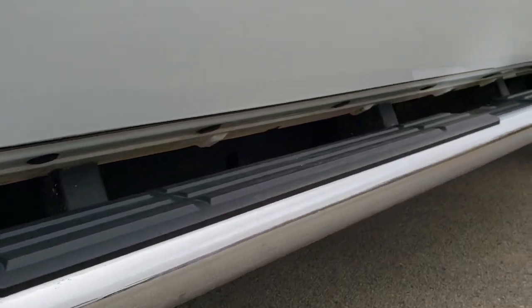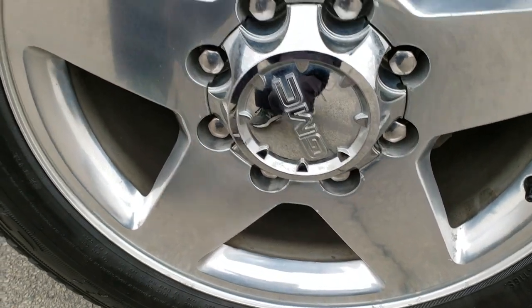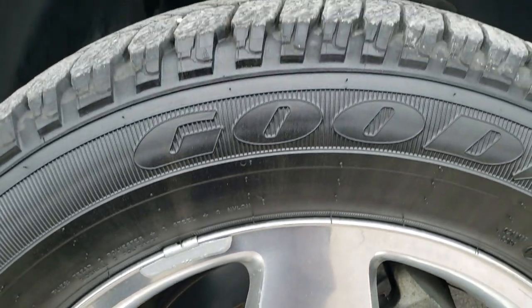All the rockers look really good, it has factory chrome step bars, comes with 20 inch polished aluminum rims. I didn't see any major corrosion on them and no scuffs or scrapes.